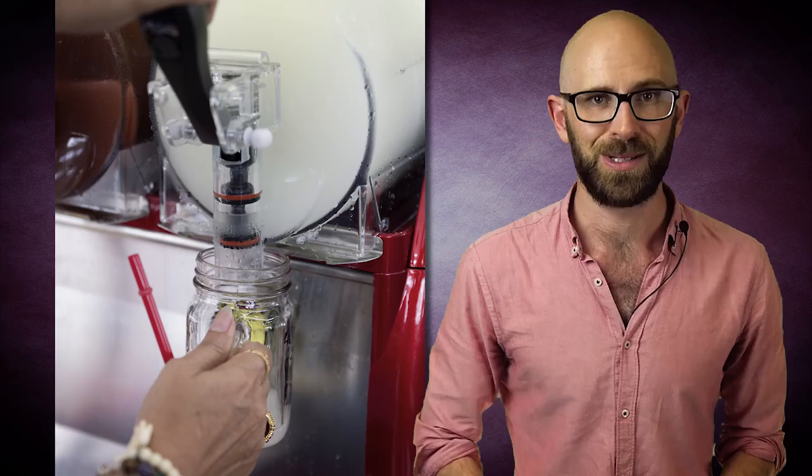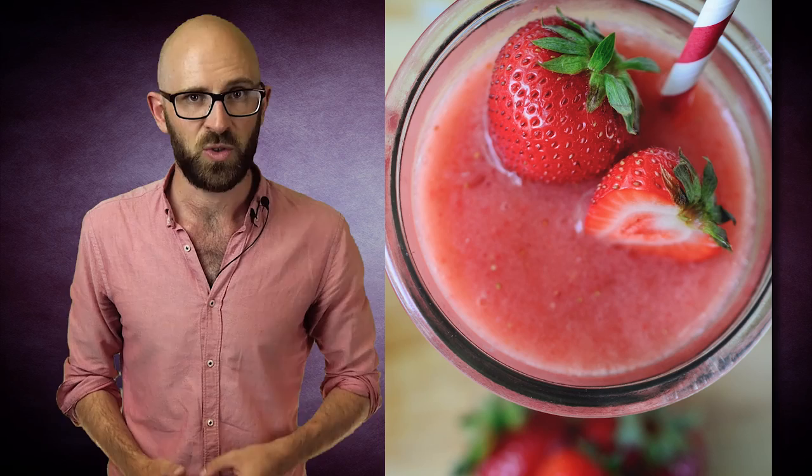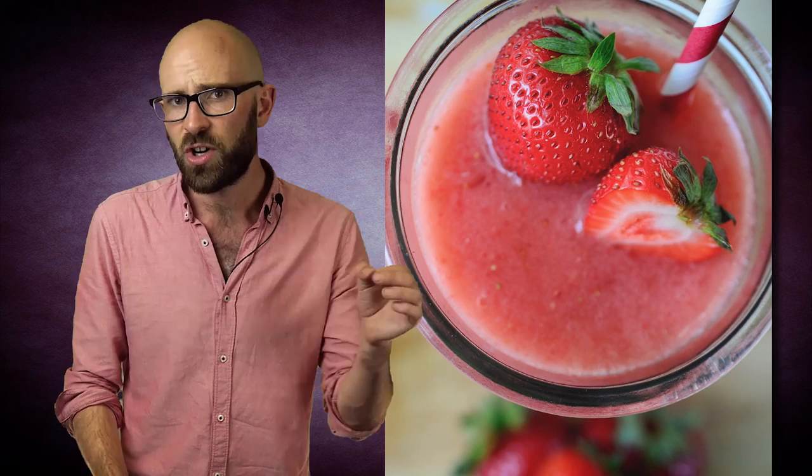Free from the pressurized chamber, the CO2 then causes the slushy solution to puff up. At the same time, the temperature drops slightly via the outgassing, as previously described. This results in the whole solution freezing into a more solid slush, with the sugar in the liquid ensuring the solution doesn't turn into a solid block of ice.